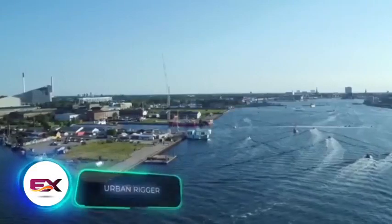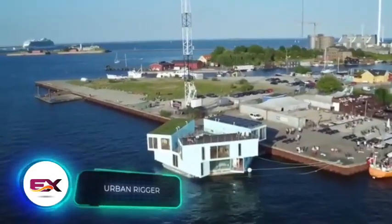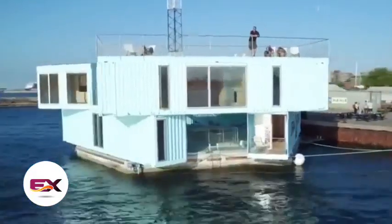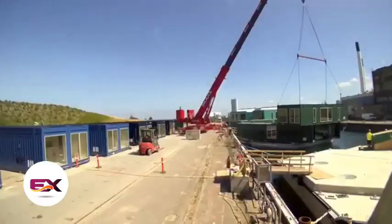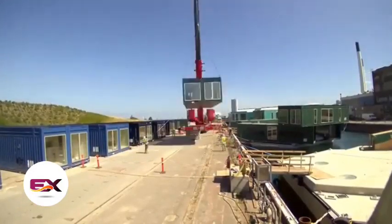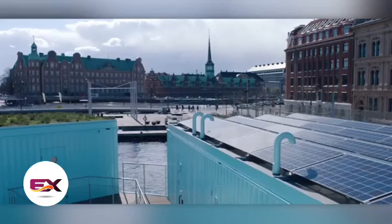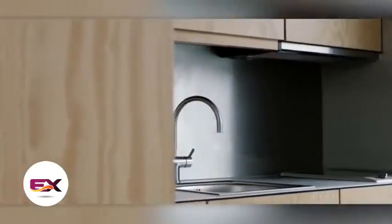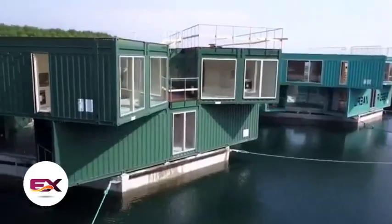The folks behind these floating islands call them a future-fit way of living, building, and developing urban areas. Each island is basically a concrete platform with nine containers on top. This setup allows for apartments and even communal spots like barbecue areas. These islands get their power from solar panels, and the apartments come with water supply and heating. They've also got systems for treating wastewater.